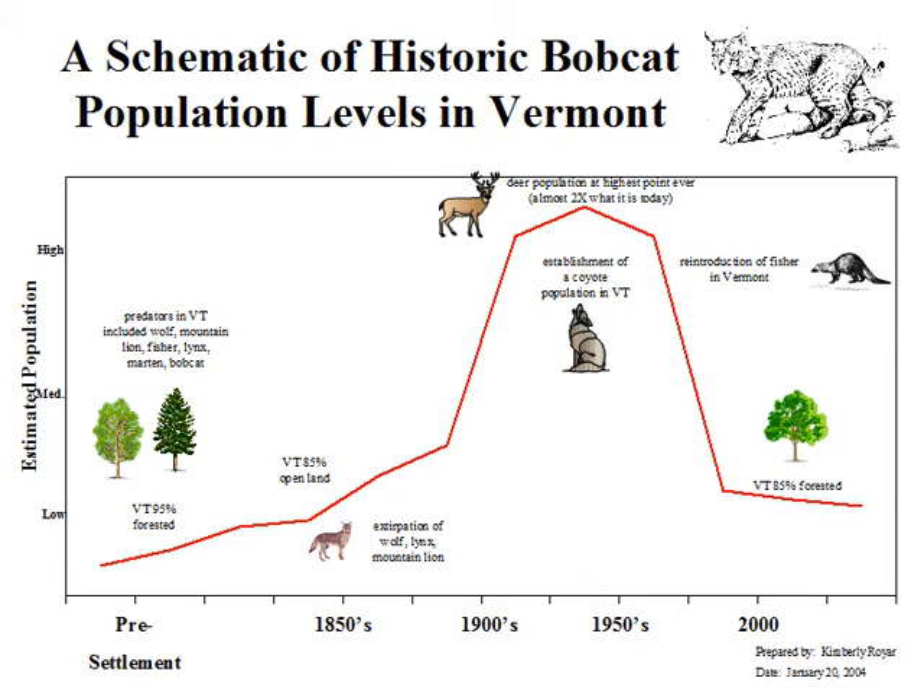Our forest had recovered in waves. The first wave was the abandonment of farms because of the Civil War — the loss of human life and movement of people to the Midwest. Another abandonment came when the tractor replaced horses, and another when bulk tanks for milking made subsistence farming go away. By the 1950s, we had a young forest with lots of food for deer. Coyotes started moving back in around that time. We reintroduced the fisher into Vermont, which now has a thriving population, and our forest got mature again.